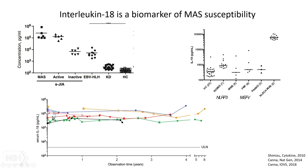IL-18 stays up for a very long time. This is from a paper in an eye journal showing longitudinal measurements of IL-18 in a number of patients over the course of years. All patients stay two to three logs above normal, no matter when you measure it.